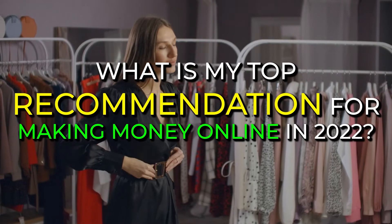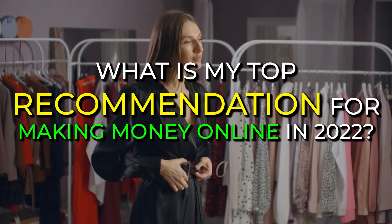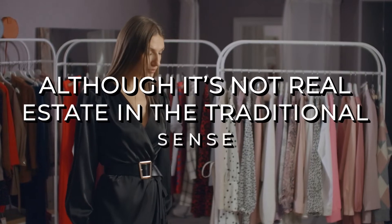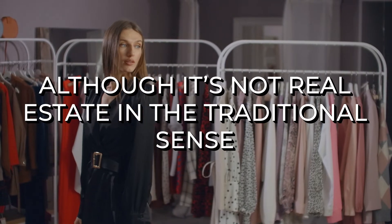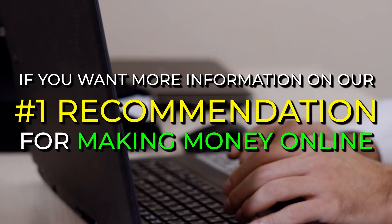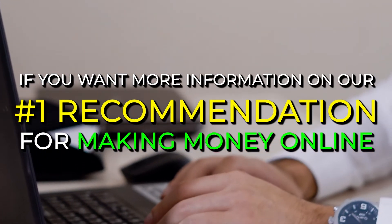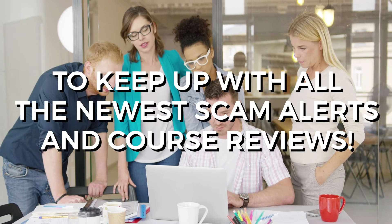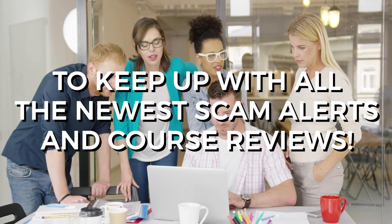What is our top recommendation for making money online in 2022? Our review team has come across a program in the real estate industry that is next level. Although it's not real estate in the traditional sense, it's all digital — digital real estate. For more information on our number one recommendation for online business, please visit the link in the description below, and make sure to like and subscribe to this page to keep up with all the newest scam alerts and course reviews.